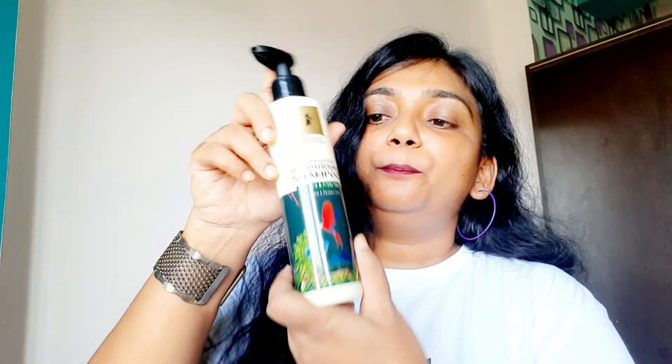Why go to the salon? What's the need to do a keratin treatment outside when you can get keratin-smooth hair at home with this Pilgrim Patua Keratin Smoothening Shampoo? Use this shampoo and take care of hair smoothening right at home. Guys, this shampoo has keratin, and keratin is normally used for the smoothening of the hair.